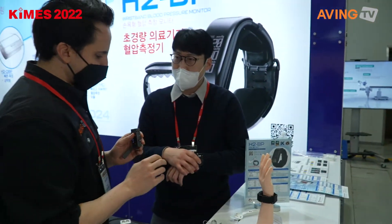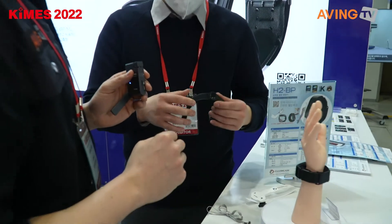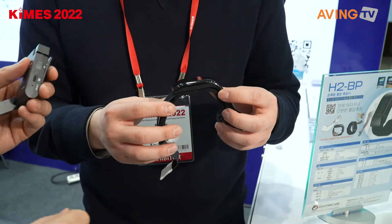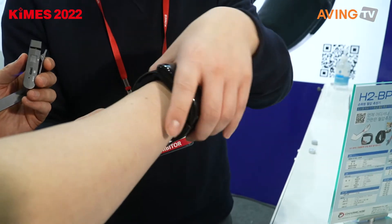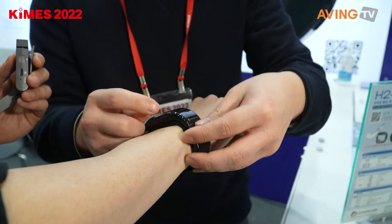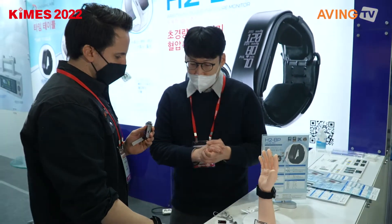And what does this measure on the band? It's a blood pressure monitor. Actually, it's the smallest medical-grade blood pressure monitor in the world. If you want to try, I can — does it work that fast? It takes less than a minute. We have to do the size measuring and everything, but let me just show you how it works.